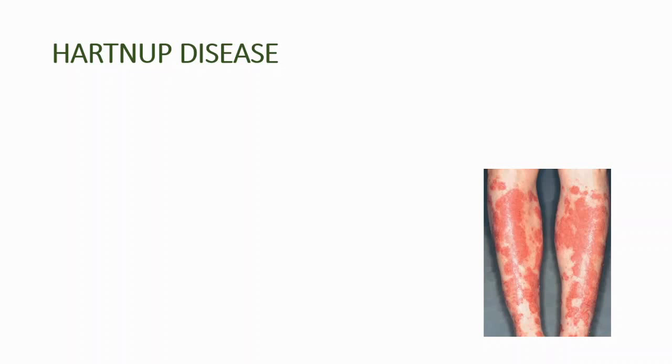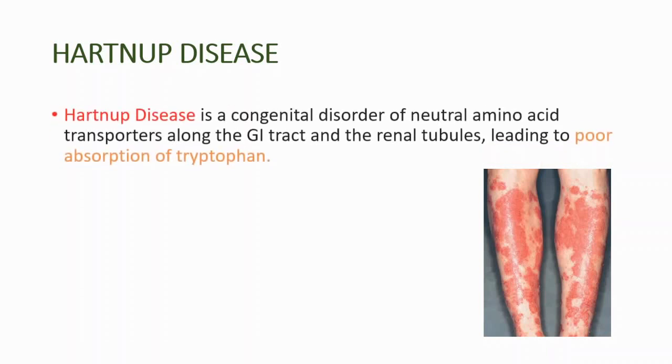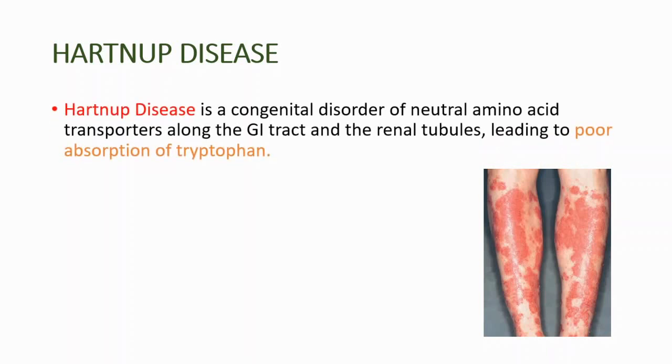Hey everyone, this is your daily dose of medicine. In this short episode, we are going to learn about Hartnup disease. Hartnup disease is a congenital disorder of neutral amino acid transporters along the gastrointestinal tract and the renal tubules, leading to poor absorption of tryptophan. Tryptophan is a kind of amino acid, and congenital means present from birth. It is inherited in an autosomal recessive pattern.